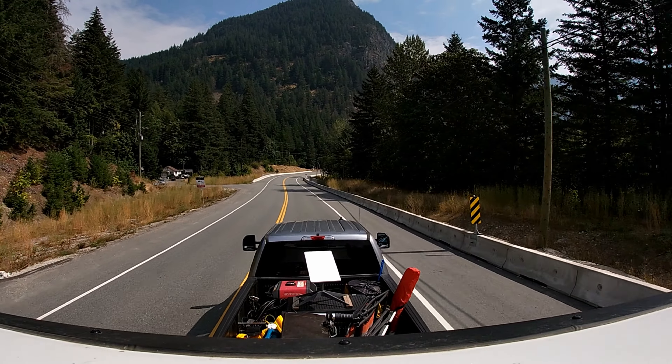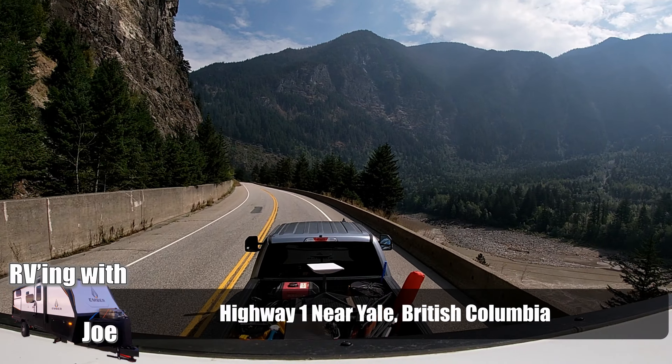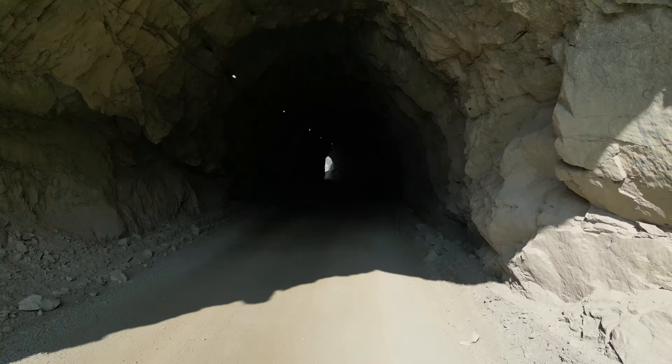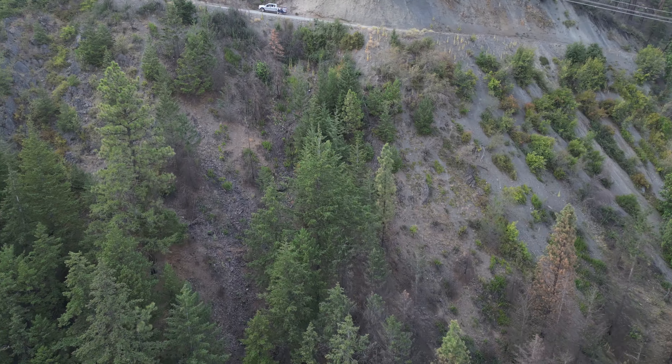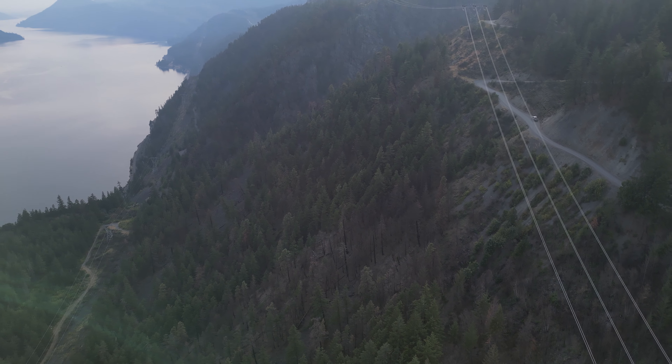Hey everyone, today we're going to be taking you on an exhilarating adventure through the heart of British Columbia, starting in the historic town of Yale. We'll be panning for gold in both Yale and Lillooet and embarking on a heart-pounding drive across the infamous High Line Road, a treacherous route that winds across a precipitous mountain range and tests my fear of heights.